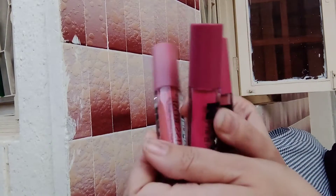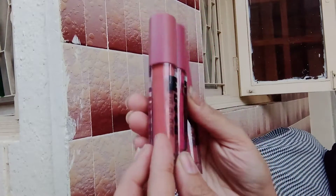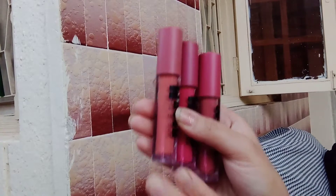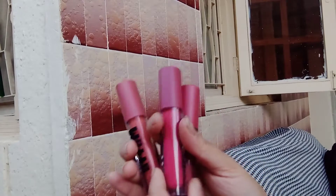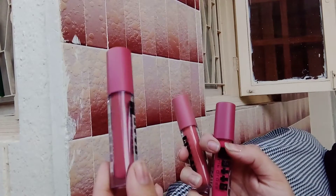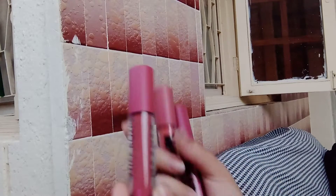I will show you three shades of Miss Rose. There is a brown hair, pink hair, and this. I will show you the swatches.